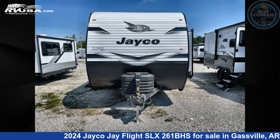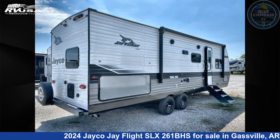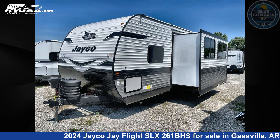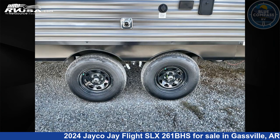This 2024 Jayco J Flight SLX261BHS is a travel trailer RV. It is located in Gassville, Arkansas 72635 and is offered for sale by Blue Compass RV Gassville. Click the link in the video description to visit RVUSA.com and see more photos as well as the current price.